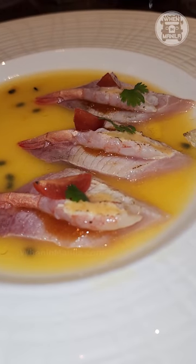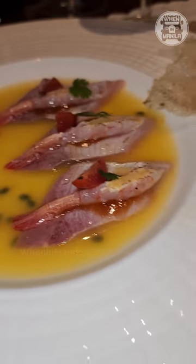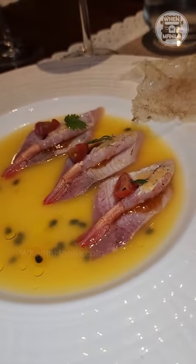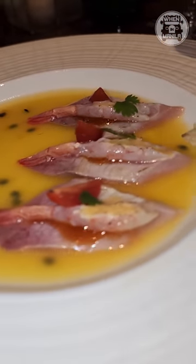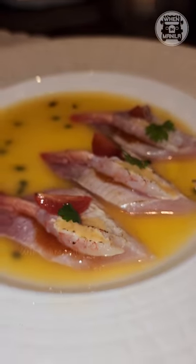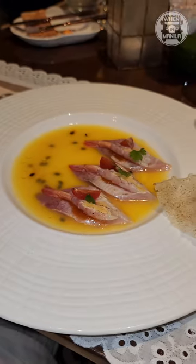I really love this first dish they served us, the Apassionada. It had carpaccio of hamachi and sweet shrimps with Fundador passion fruit. This was a very unique dish because the fishiness of the seafood mixed in with the sweet passion fruit Fundador sauce — I thought it was perfect. It complemented each other perfectly.